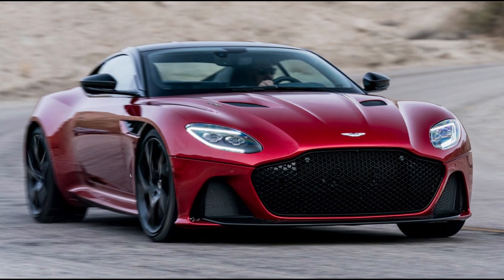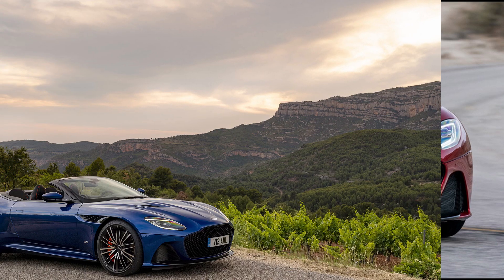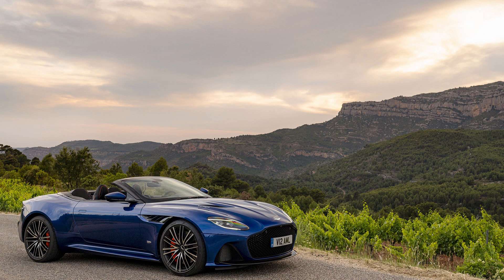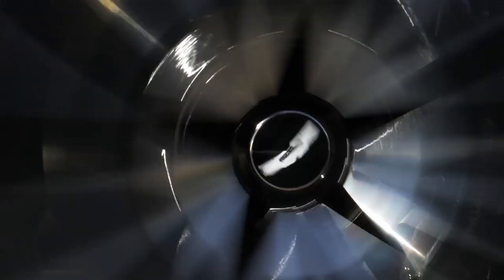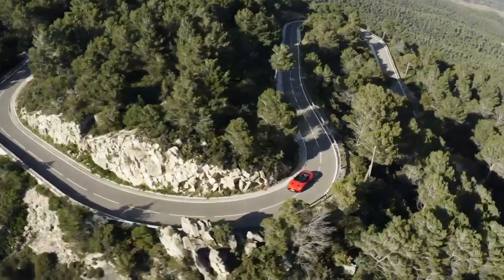The Volante sports a 5.2-liter twin-turbocharged V12 that makes 715 horsepower. The engine is buttery smooth and peak torque comes in at just 1,800 RPMs. Aston Martin claims that with the Superleggera Volante they have created the fastest soft top in the company's history.